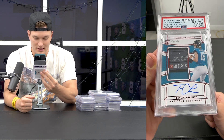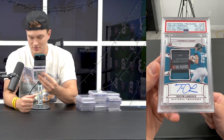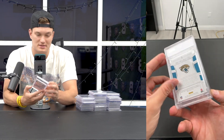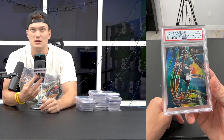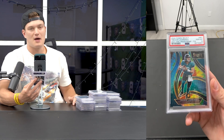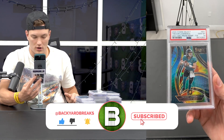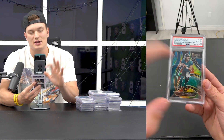Trevor one-of-one Select laundry tag. A Joe Burrow version of this sold for $200,000 about a year and a half ago. I got this card - the most expensive card in my PC - for $40,000 a couple months ago. Trevor's stock is on fire right now. I got this at last year's nationals for around $3,500. I got it in a deal with a Trey Lance XRC tie-dye, both PSA 10s, for about $7,400 to $7,500 total.